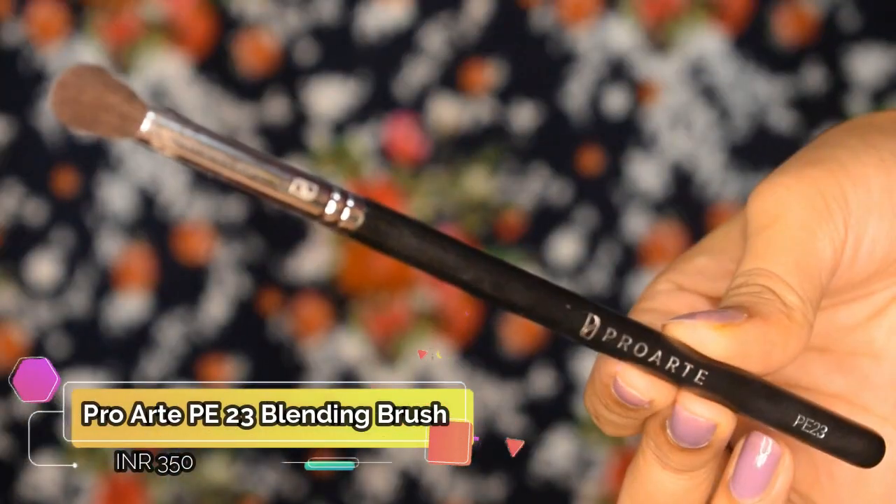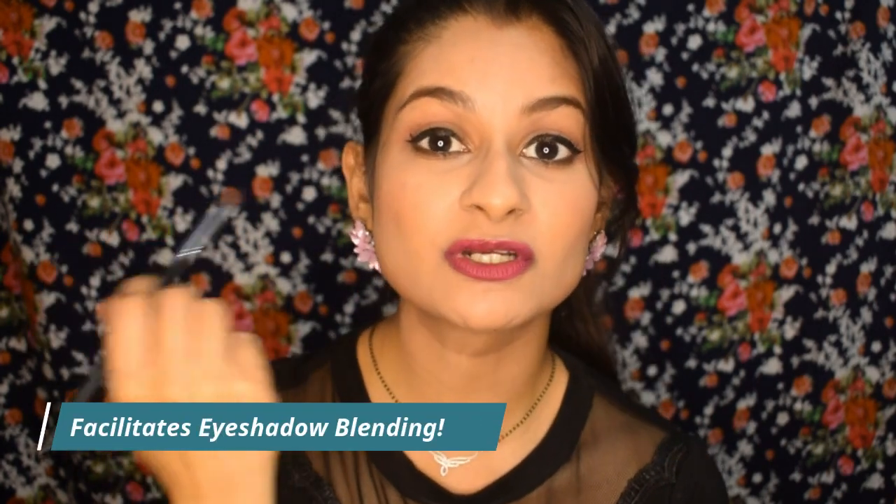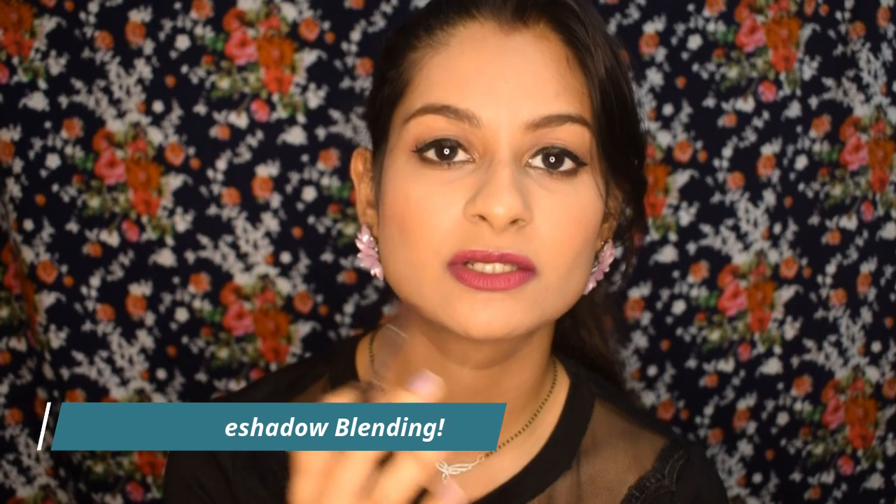The next brush is an eye brush. For eye makeup, a blending brush is especially important. I've used quite a lot of blending brushes, but this one — the Pro Art PE23 — is the most versatile. If I could only use one eye brush, it would be this one. It has densely packed bristles and is tapered on the sides, so it covers a large area but also works for fine areas like the outer corner where you place darker shadows.